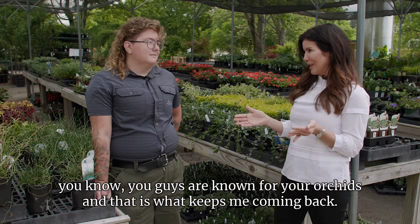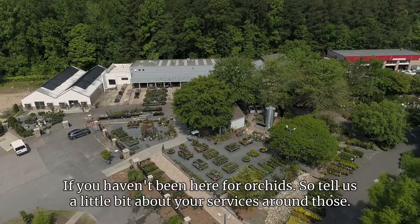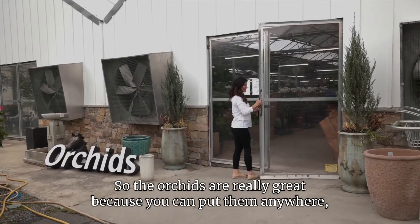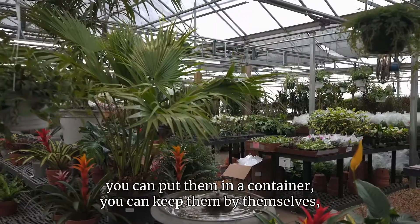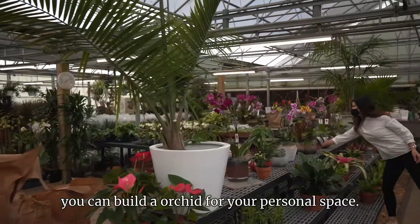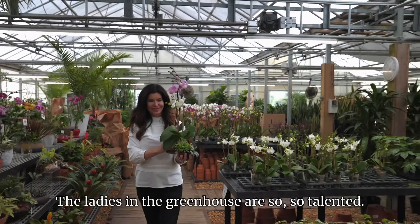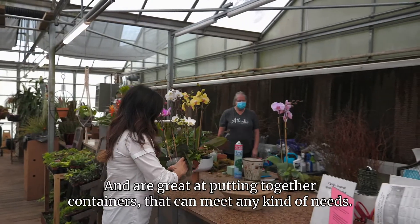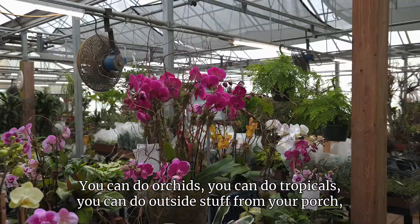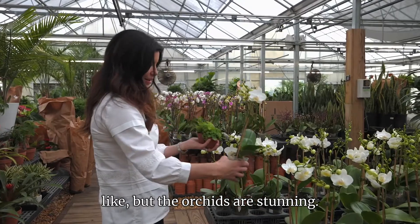You guys are known for your orchids, and that is what keeps me coming back. Tell us a little bit about your services around those. The orchids are really great because you can put them anywhere — in a container, by themselves, or build an orchid display for your personal space. The ladies in the greenhouse are so talented and great at putting together containers for any kind of needs. You can do orchids, tropicals, or outside stuff for your porch. The orchids are stunning.